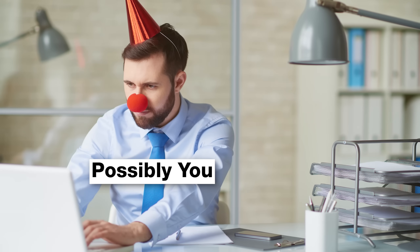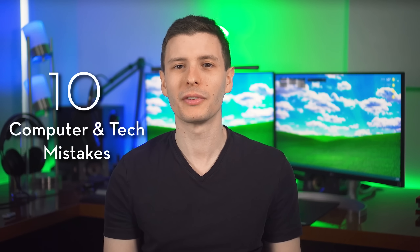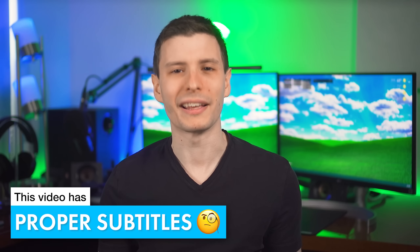You could be making a mistake with your computer right now and not even know it. In this video, I'm going to go over 10 really common mistakes that people make just from not knowing it's a thing or forgetting about it. Some of them are not totally necessary — it really depends on the situation, but you'll see what I mean.